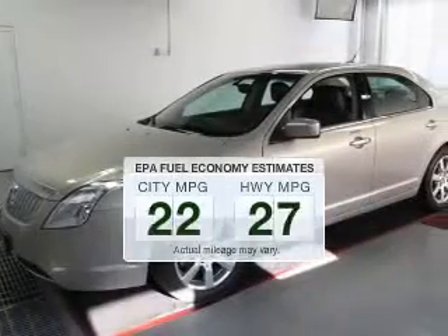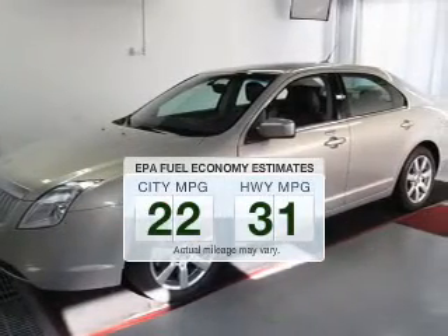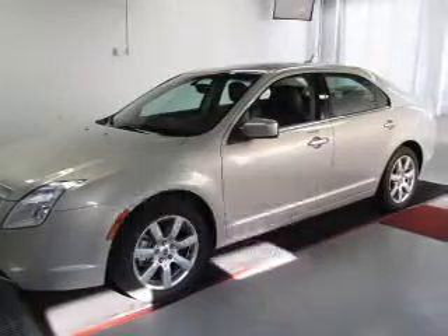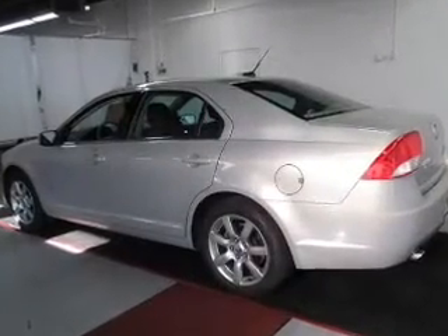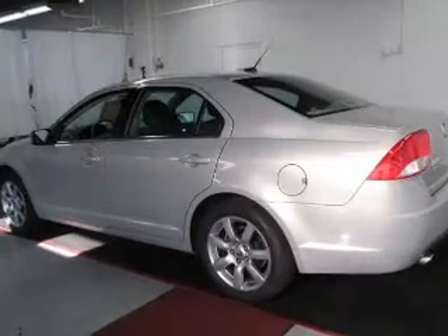In the city or on the highway, you'll spend less time at the pump with this fuel efficient vehicle. The powertrain includes front wheel drive with a solid six cylinder engine connected to a smooth shifting six speed automatic transmission.